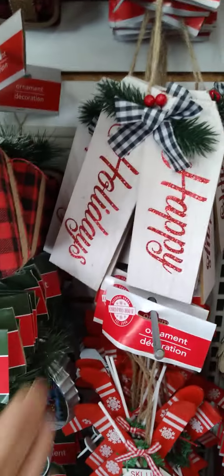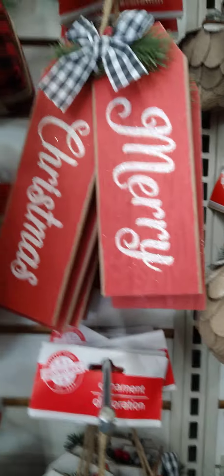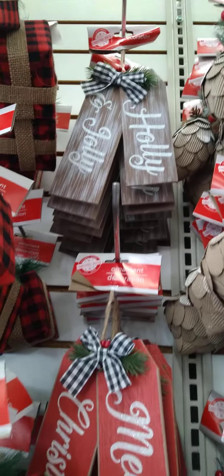Oh, and I see the signs — these are back! The Happy Holidays, Merry Christmas, Holly Jolly up there.